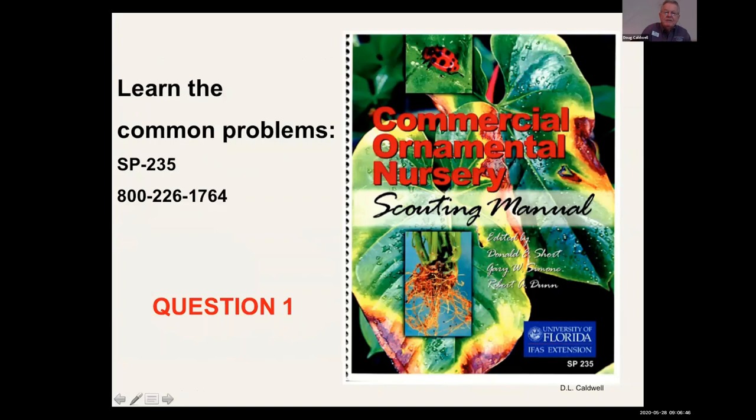This resource covers insects, diseases, and nematodes. There's a slide coming up on that.